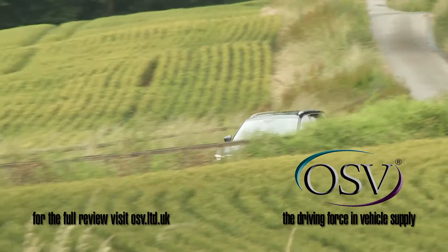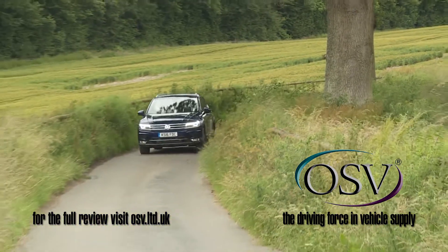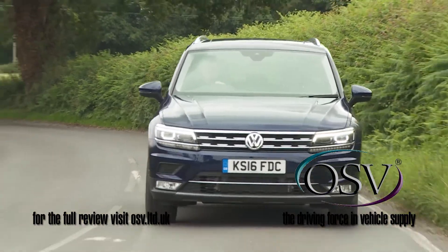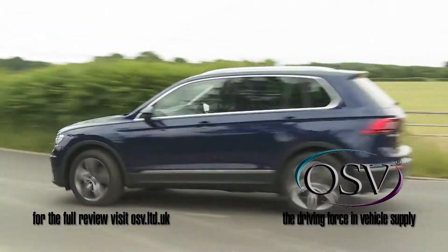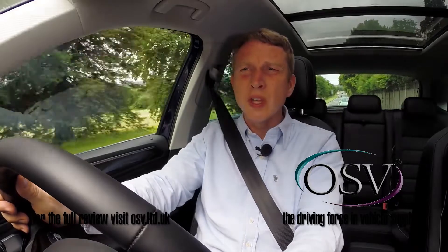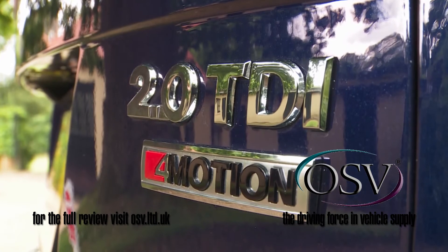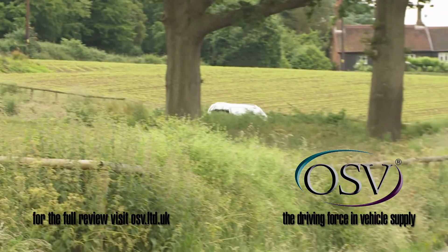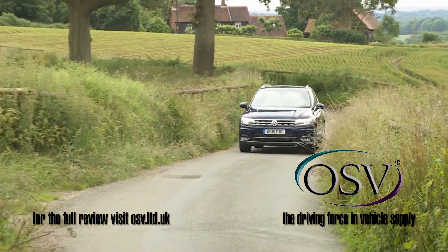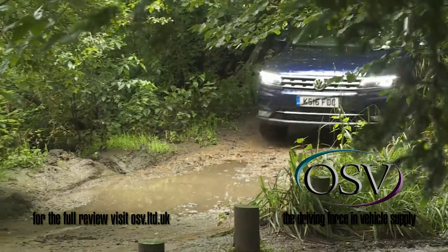The dynamics of this Tiguan have been usefully improved this time round, thanks to the installation of a lighter, stiffer, high-tech MQB platform that's allowed the engineers to reduce body roll without the need for an unpleasant over-firm ride. Buyers in this country have a preference for ordering this car with four-motion four-wheel drive, so Volkswagen has enhanced that system and added in a four-motion active control setup that allows you to tailor the working of the all-wheel drive system to more specifically suit conditions both on and off the beaten track.